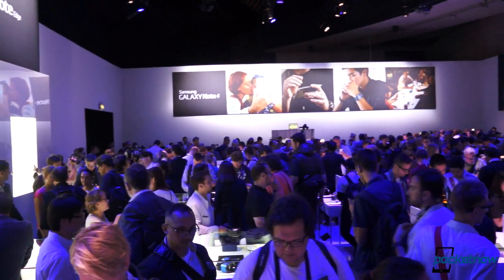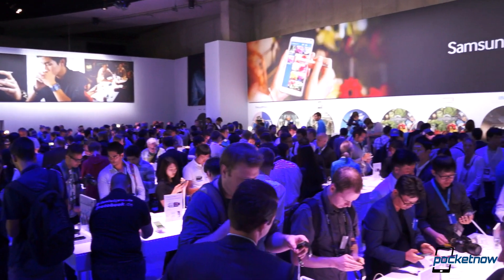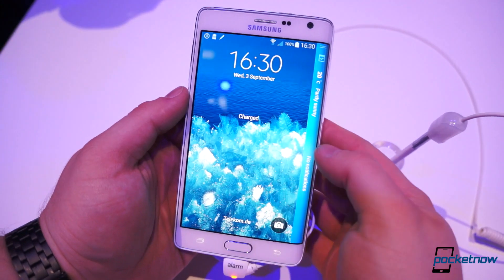Hello everyone, I'm Taylor with Pocketnow and we are here in Berlin at Samsung's Unpacked event where it just announced the Galaxy Note 4. But alongside that device we got an additional little prize — the Galaxy Note Edge.